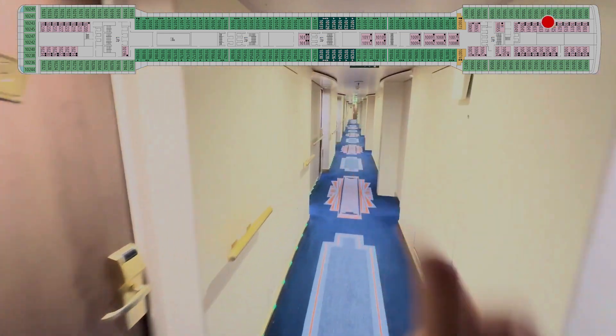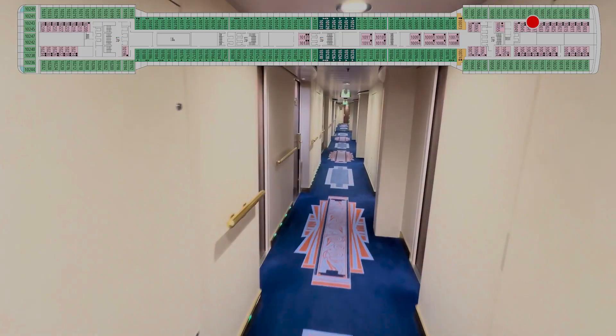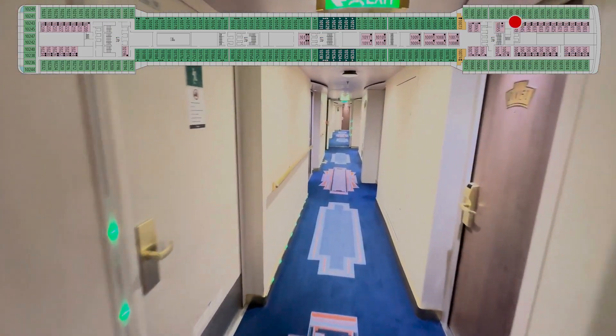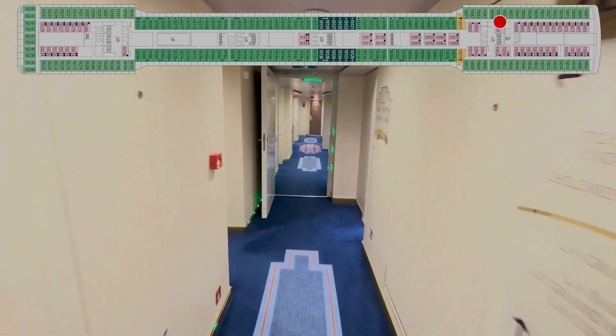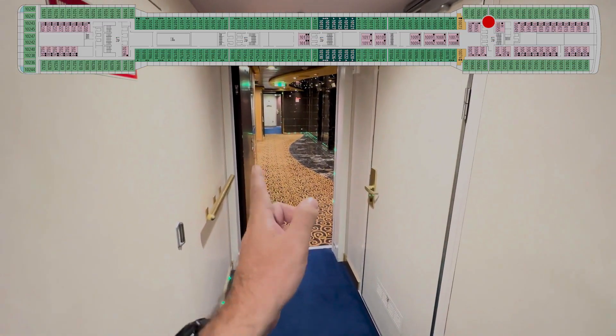25, 27, 29, 31, 33, 35, 37, 39, 41, 43, 45, 47, 49, 51, and a crew door. 53, 55, 57, 59 — and this is right where we started and came in.